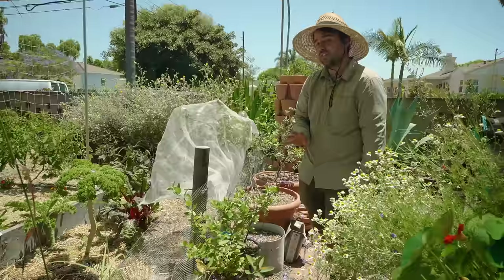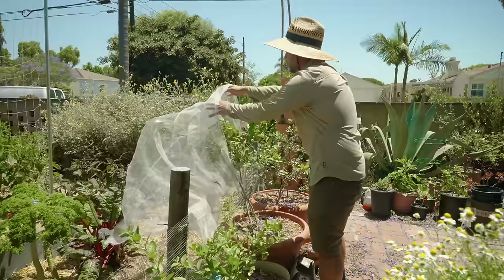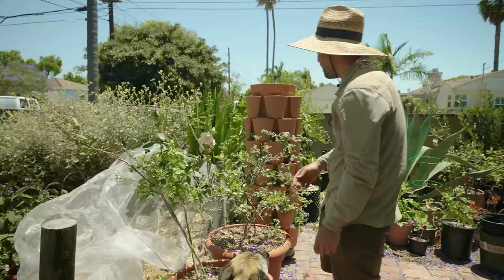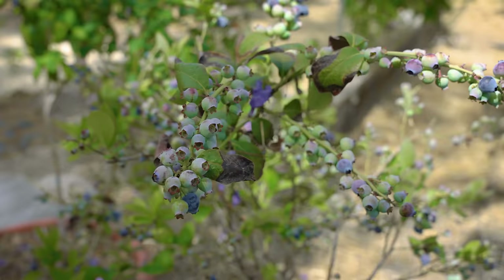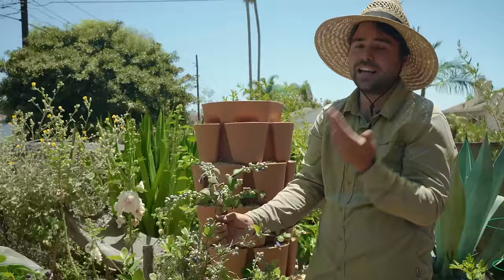I have two blueberry bushes here, both southern highbush varieties which make a lot of berries in our climate. I have netting on them to protect the blueberries from birds. This plant in particular — I wish I knew the variety — has been making a ton of nice-sized, quite delicious blueberries. This other one is clearly different: it produces an insane amount of berries, they're a little smaller and don't taste quite as good. But I didn't know you could grow this many blueberries in San Diego. It was gifted to me but it's doing really well, and I'm very happy with it.